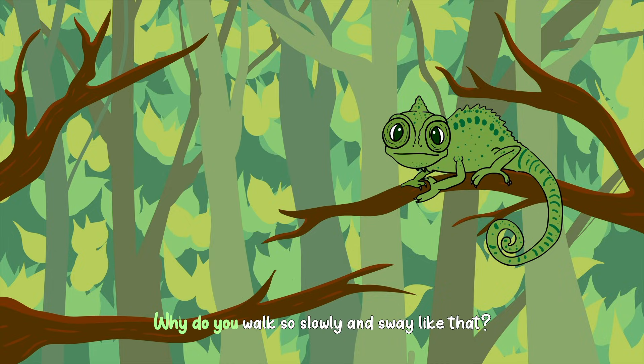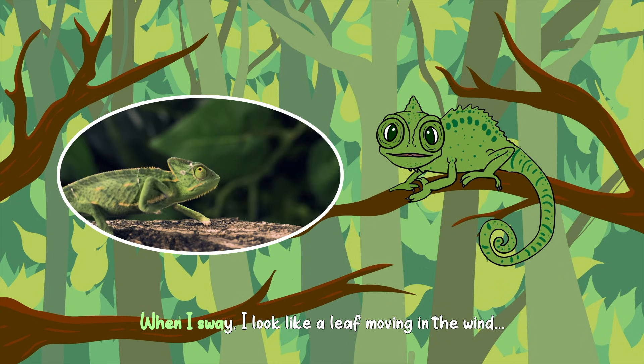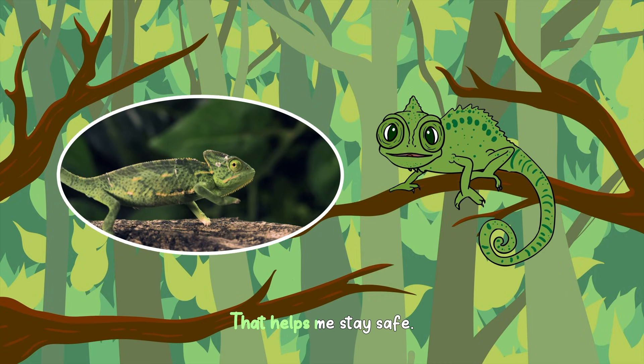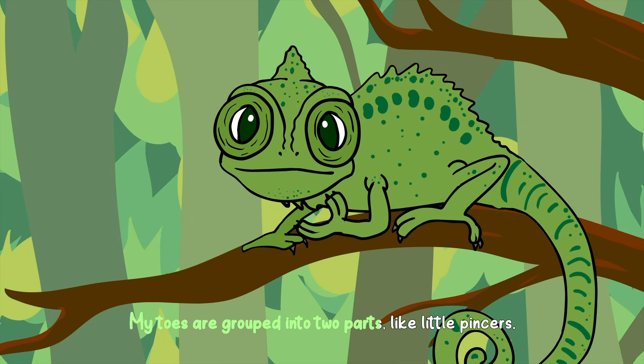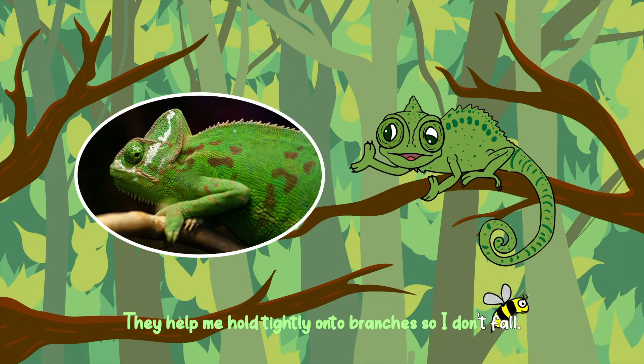Why do you walk so slowly and sway like that? I move slowly so no one notices me. When I sway, I look like a leaf moving in the wind. That helps me stay safe. Your hands look funny. Why are they shaped like that? My toes are grouped into two parts, like little pincers. They help me hold tightly onto branches so I don't fall.